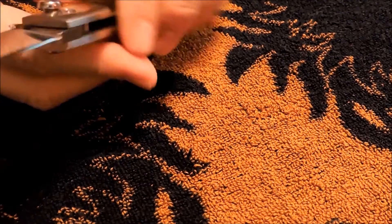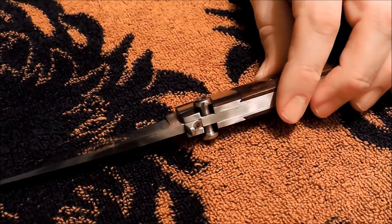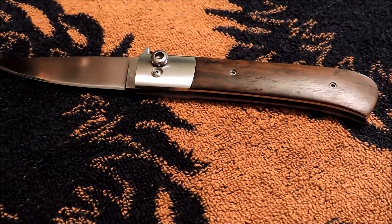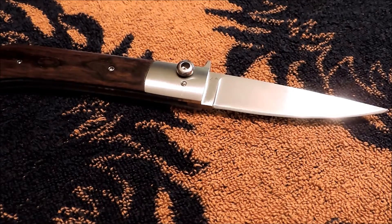I knew that it was a Fox because it said fox. You can see the fox here on the tang and there's a serial number stamped over here. I assumed, when I did the new arrival video, that it was a Fox Italy knife. Well, somebody left a comment on that video telling me no, in fact it's a Paul Fox custom — that's all they put about it.